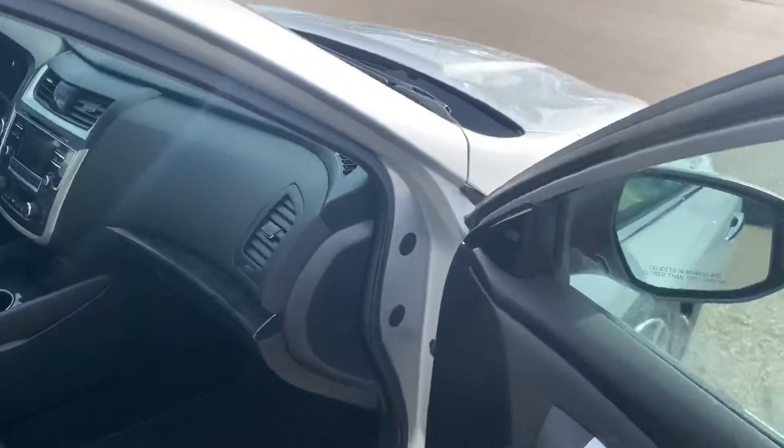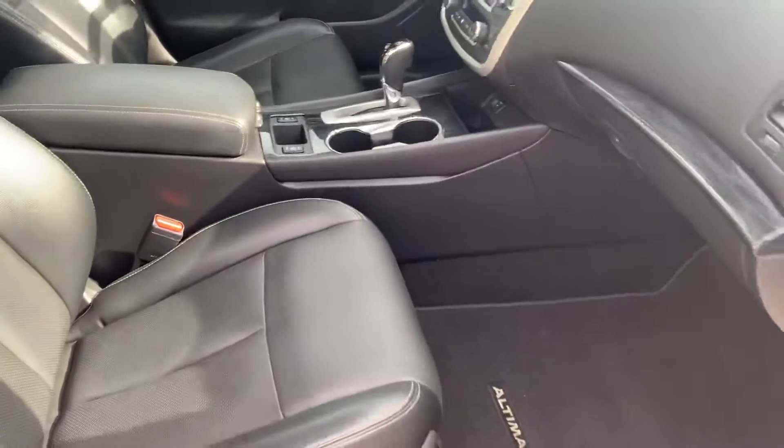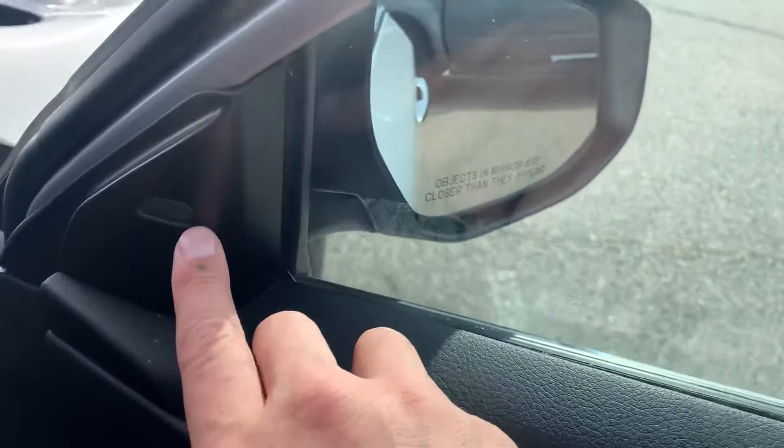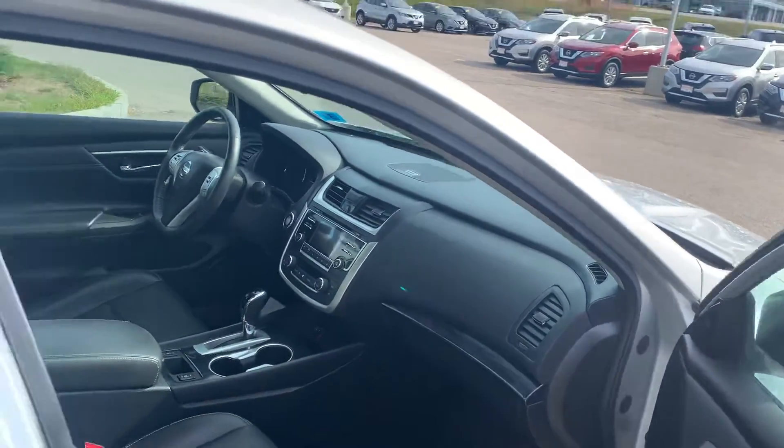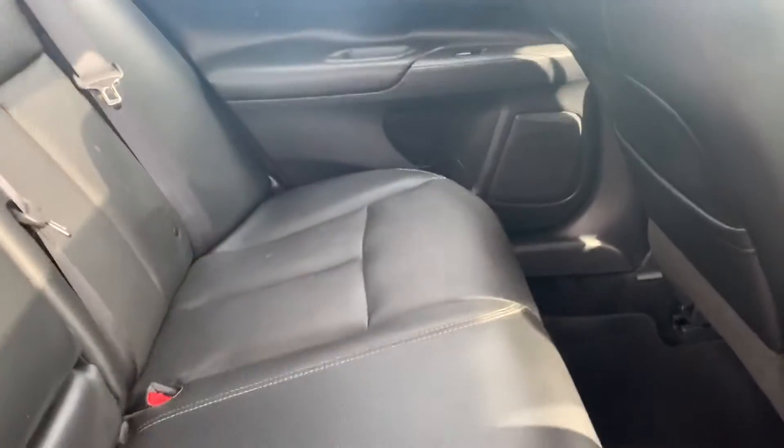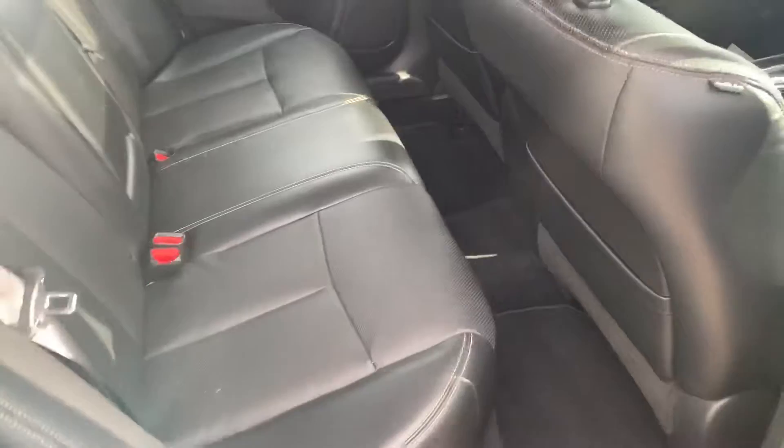This is a keyless entry vehicle — you just need the key in your pocket or your bag. Press it once, press it twice, it opens all the doors for you. As you can see, nice leather interior, power seats for both driver and passenger in the front, and you do have your blind spot warning here.